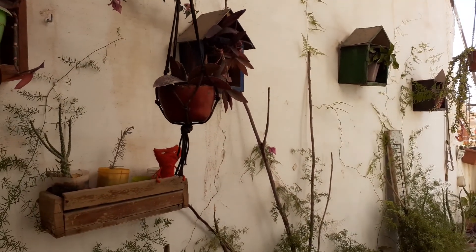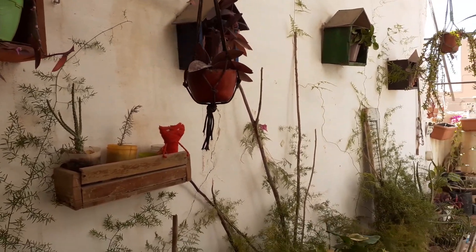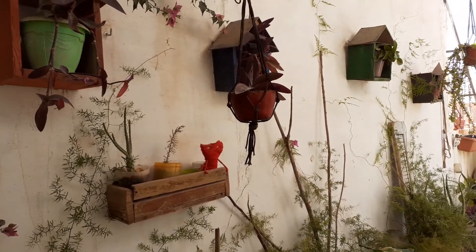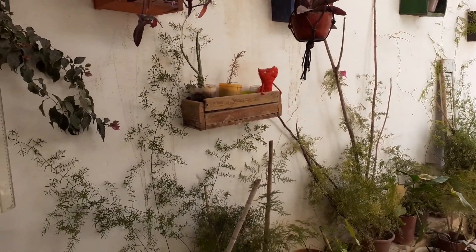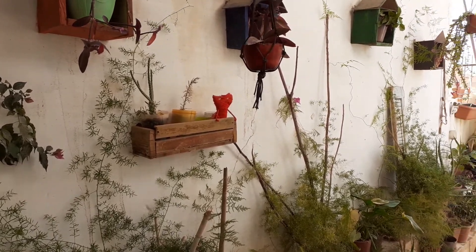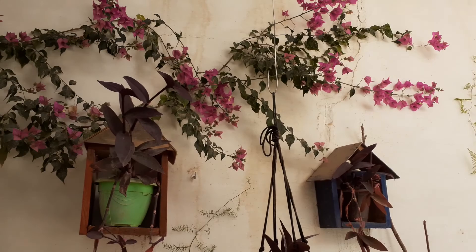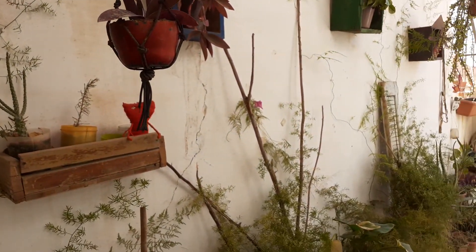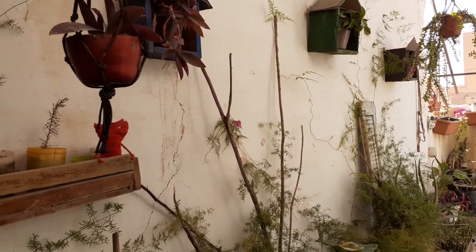This is not an interior garden but you can still consider it an interior garden because it's on the terrace. This is very, very, very beautiful. Look at this combination of the bougainvillea. It gives the garden a new spirit.